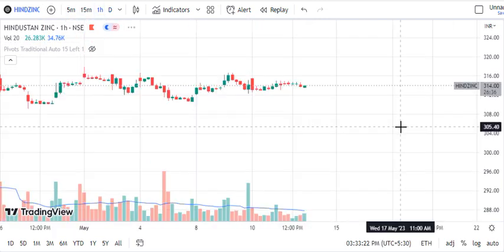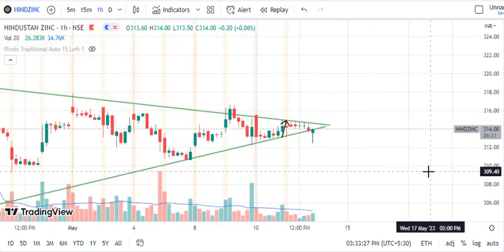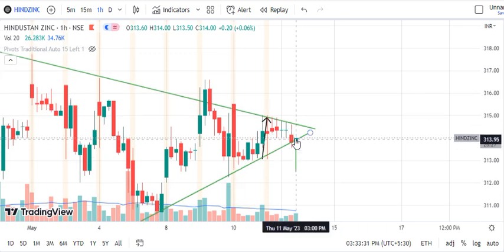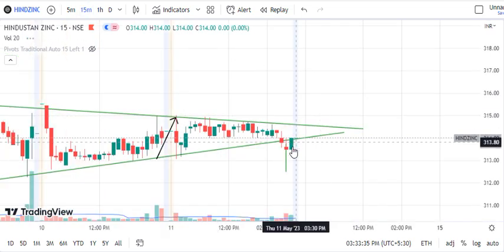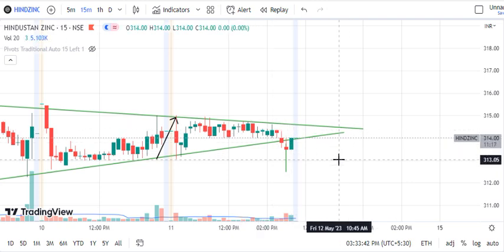Switching to the chart, we can see consolidation here. Looking at the last 15-minute candle, the market has opened and closed here. We have more clarity that the market has taken momentum in the last 15 minutes, so the probability is to the upside.